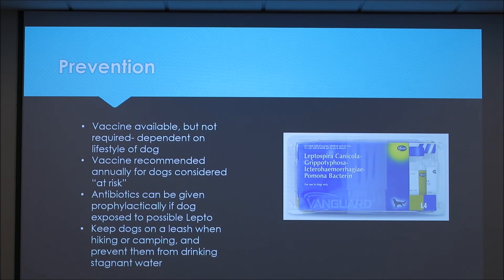If you think your dog has been exposed, you can give antibiotics prophylactically just as a precaution.